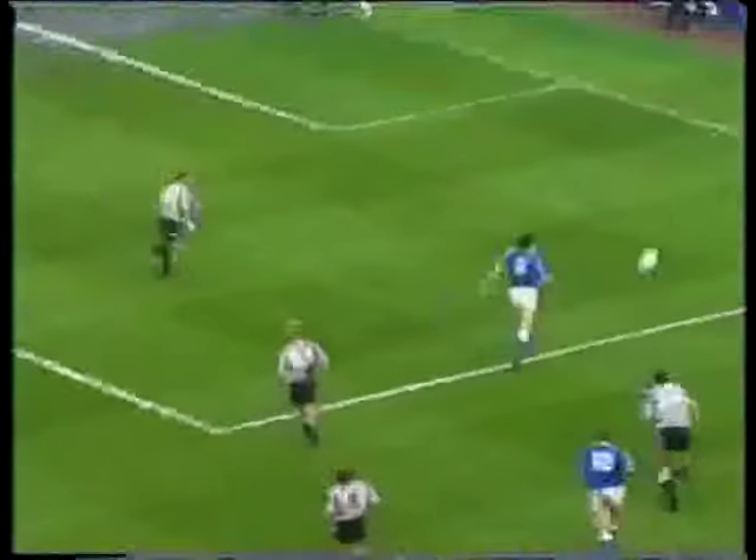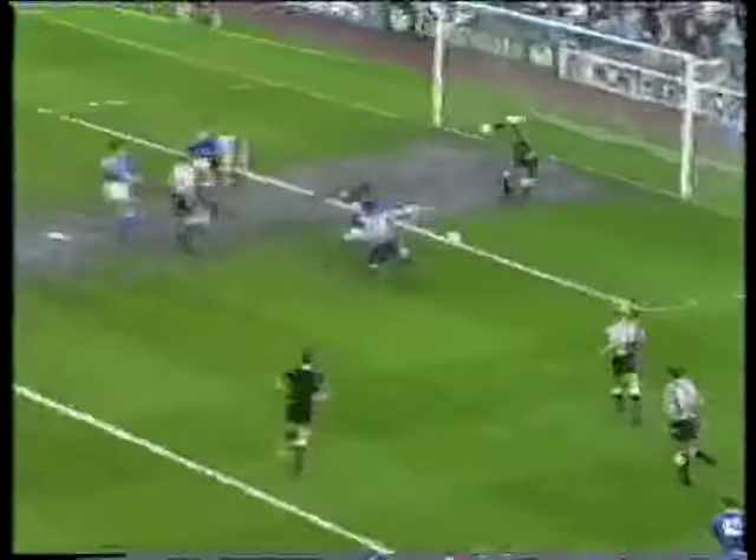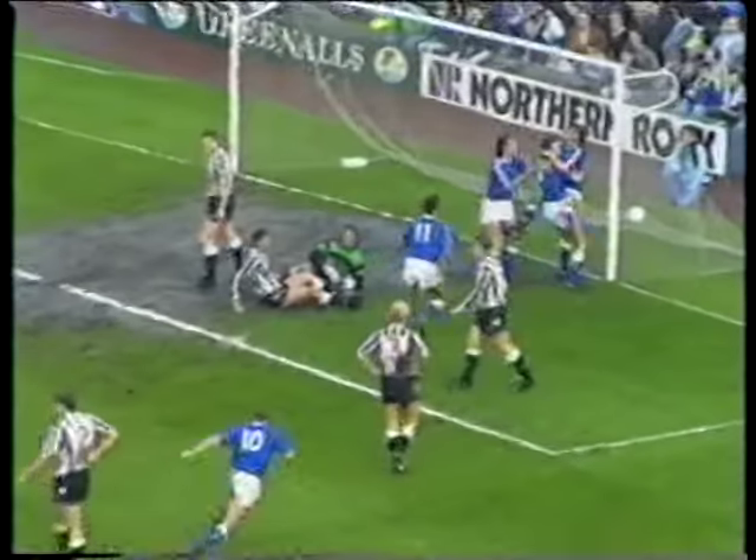Tell us about that vital 13th minute goal. Well, the last one I got — Santa Claus brought it about Christmas time I think, so it's been a long wait. I can't really remember much about it — a couple of flick-ons and I was there. Just got there before the goalkeeper I think, and put it in. Well worth waiting for.